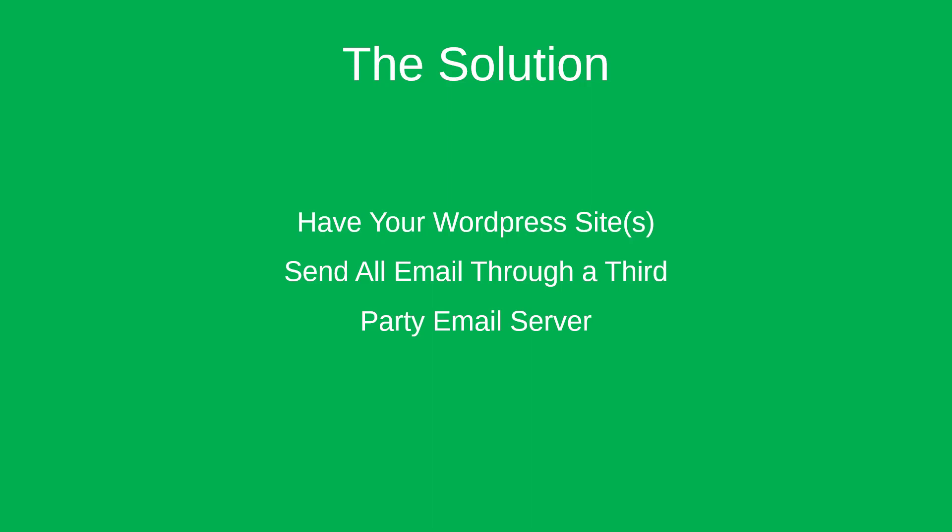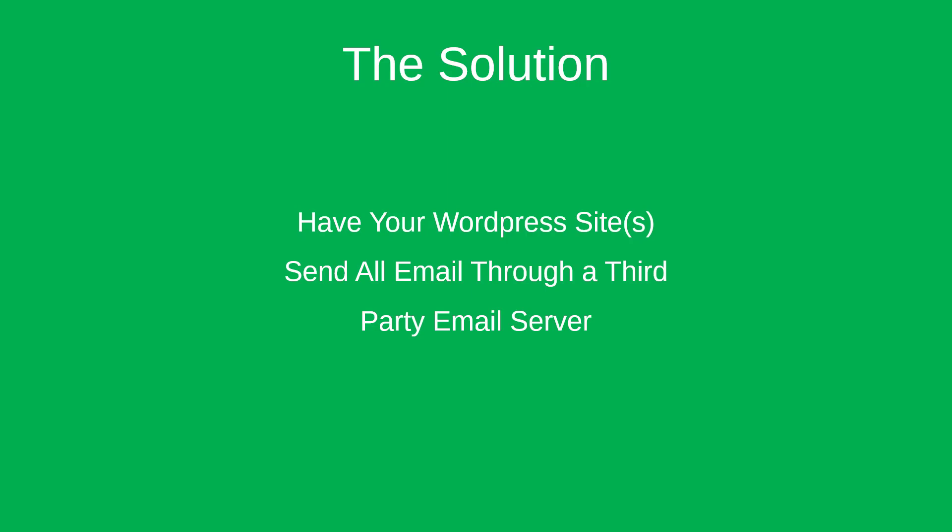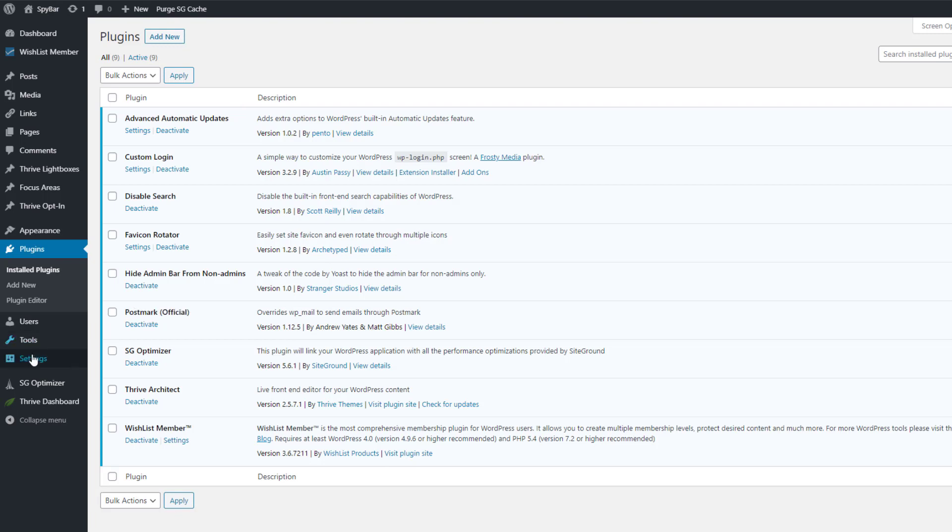The good news is that's not as hard to do as you might imagine. Here's the back end of one of my product sites with a few thousand customers registered. One of the plugins is called Postmark, and this is the tool I use personally to solve this problem.